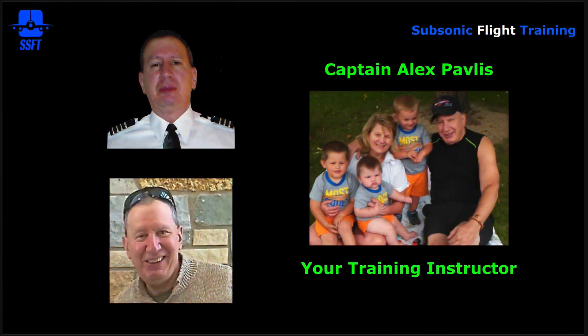My name is Captain Alex Pavlis, otherwise known as Captain Al. I'll be your host and training instructor throughout the series. This is me in all three pictures — the top is a passport photo, so there's no smiling. My wife Nancy and I have been married for over 30 years; we have two children, a boy and a girl, and they have had children as well.